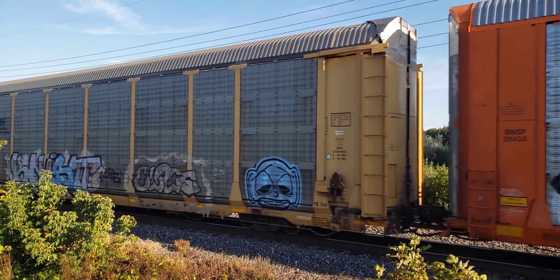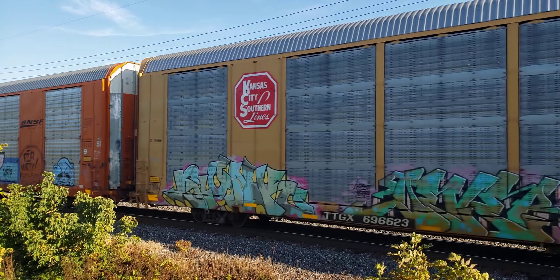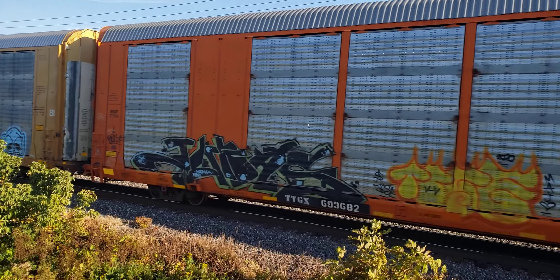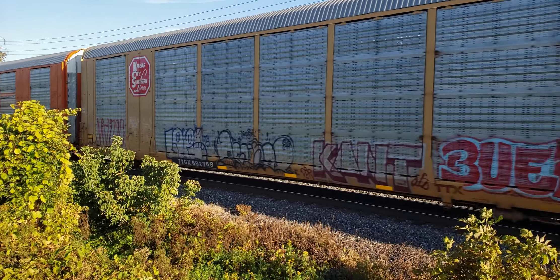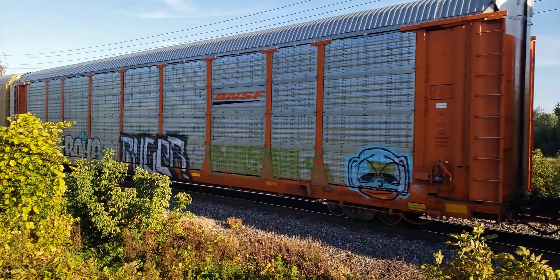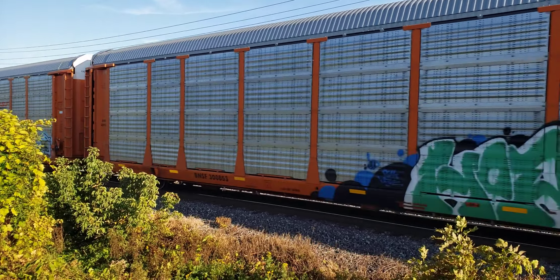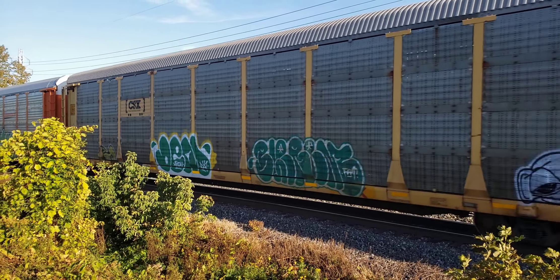We're at 4:50 PM on the 3rd of October 2023 with a nice Kansas City Southern autorack. Don't know how long Kansas City Southern will hold out. I haven't seen any newly painted locomotives for CPKC yet.